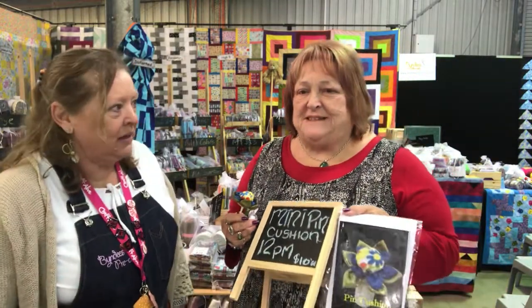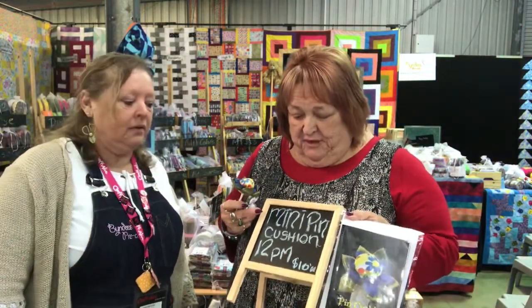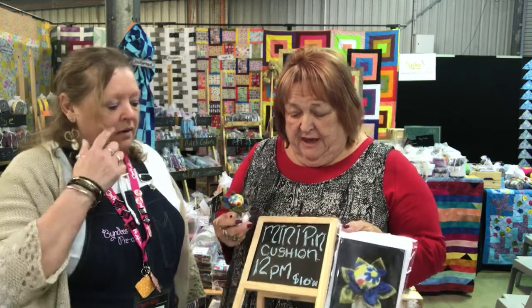I'm Jenny from Black Possum Fabrics. We're here today with a make and take — a little mini pin cushion at 12 o'clock for $10, guys. Thank you, come and make a pin cushion and learn something new.